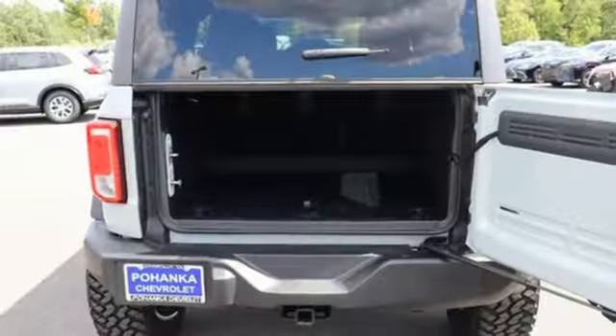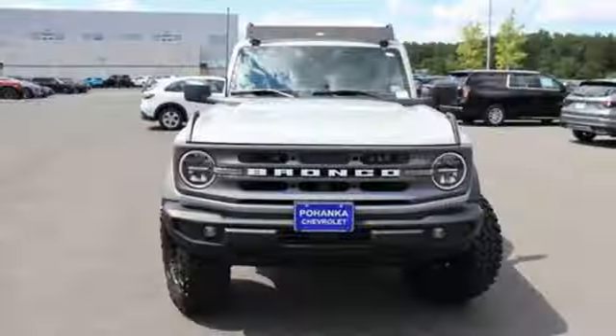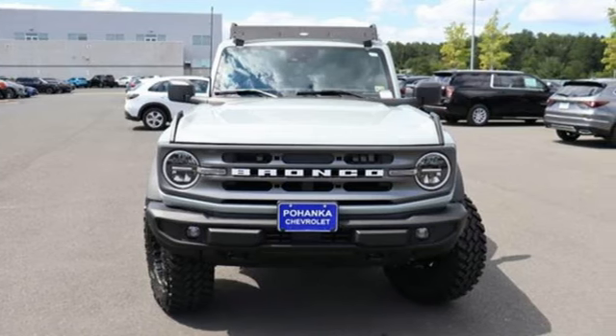Front and rear tow hooks, smart device remote engine start, and intercooled turbo inline four-cylinder engine. Experience it for yourself today.